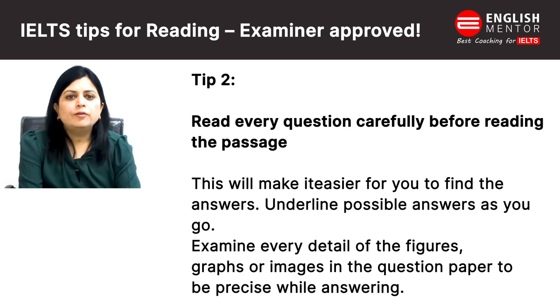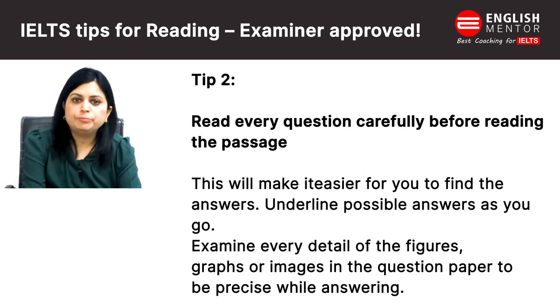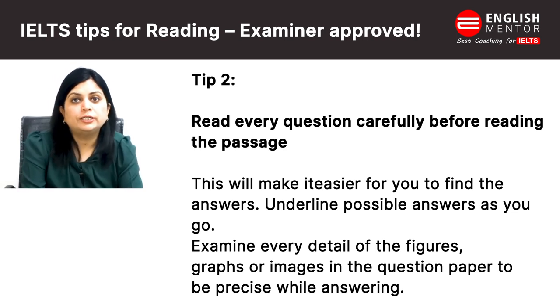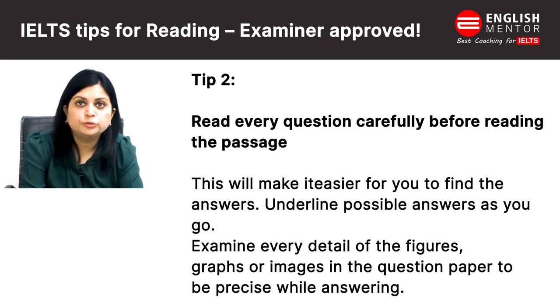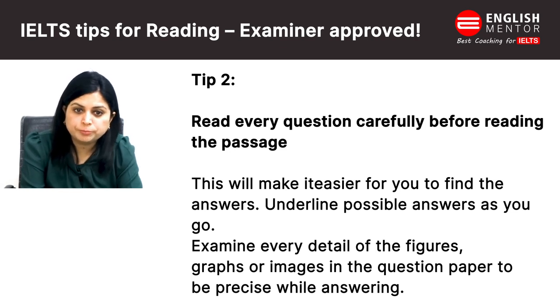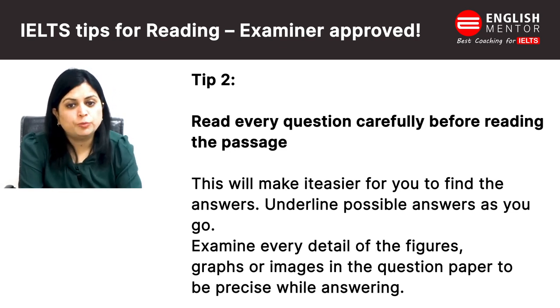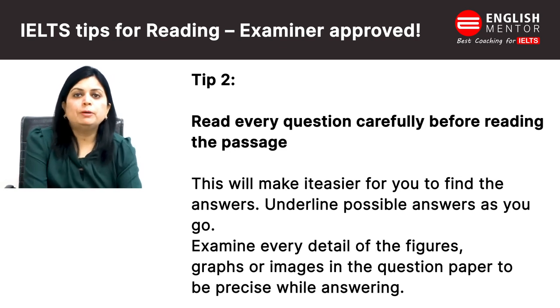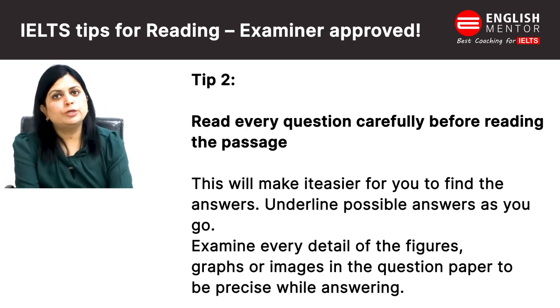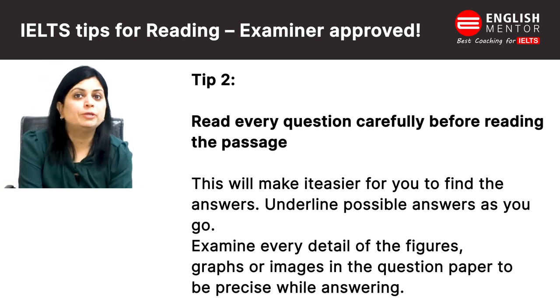Second one is: read every question carefully before reading the passages. This will make it easier for you to find the answers and underline the possible answers. You can also underline important things you notice in the text. Examine every detail of the figures, graphs, or images in the question paper to be precise while answering. As you may have noticed, passages sometimes contain images or graphs — always go through them carefully.